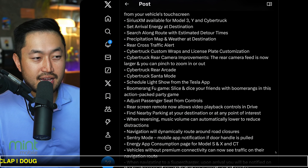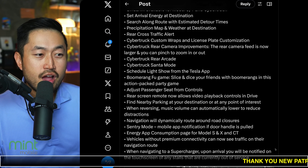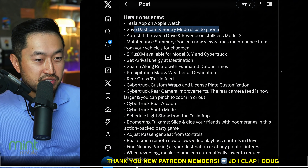The list goes on and on, but it's really cool to see another holiday update coming out. Which feature are you most excited to see from all the ones releasing for the Tesla vehicle?